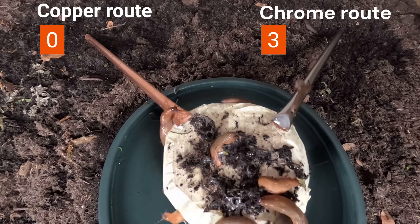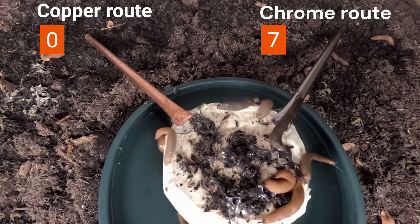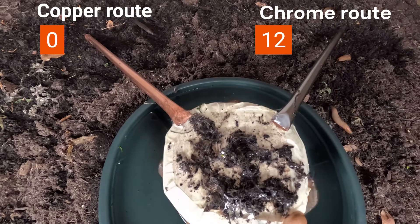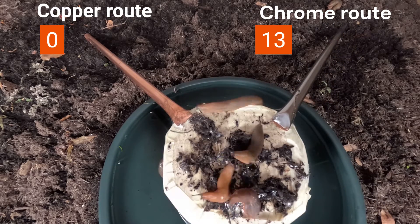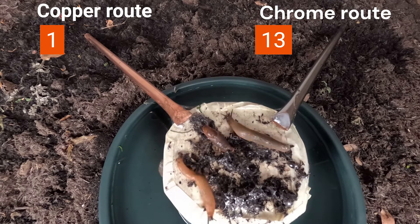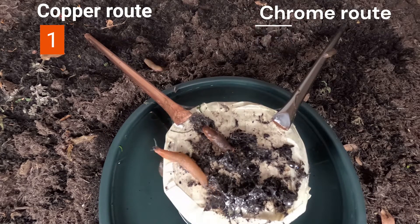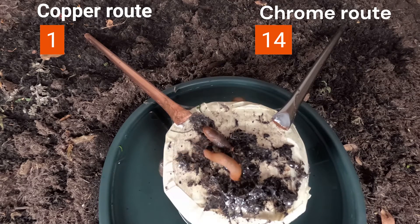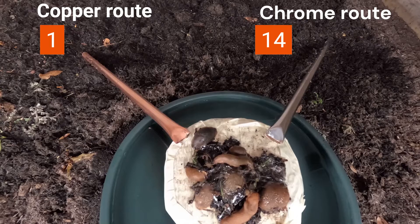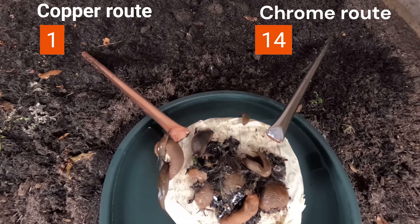Experiment number one is nice and simple. How many slugs leave the slug stand via copper versus chrome? As a skeptic, I wasn't hopeful that copper would have a repellent effect over another metal, and thought maybe people thought it had a repellent effect as slugs don't like the cold metallic feeling as it feels foreign to them, and that they would leave the slug stand a fairly even split. So would I be left with egg on my face?